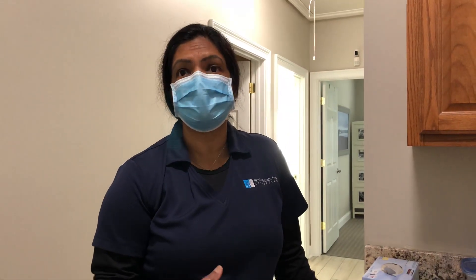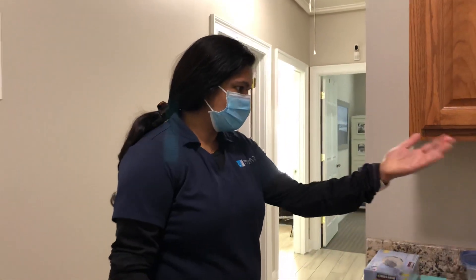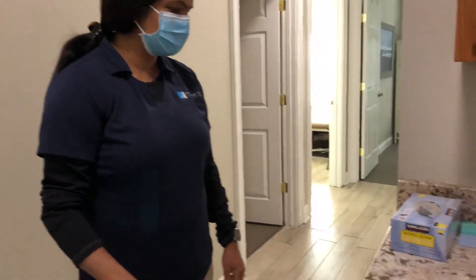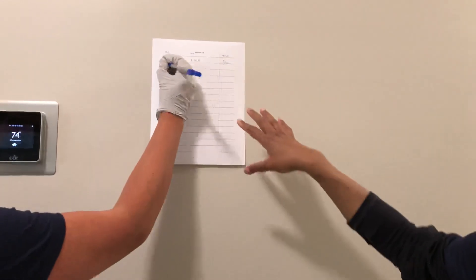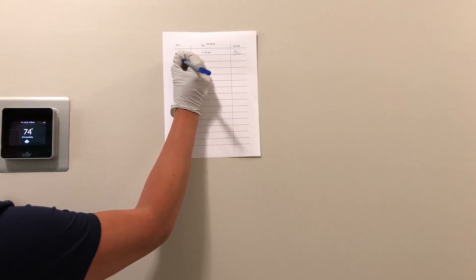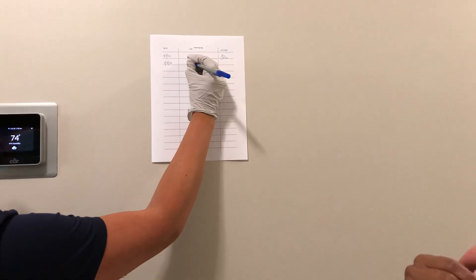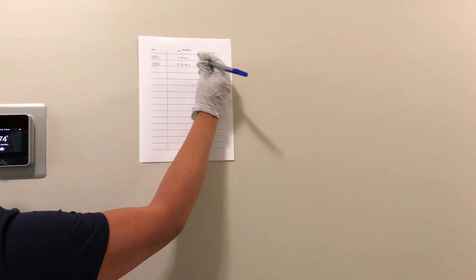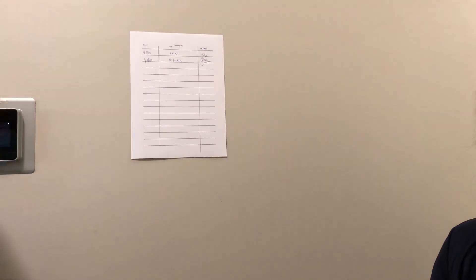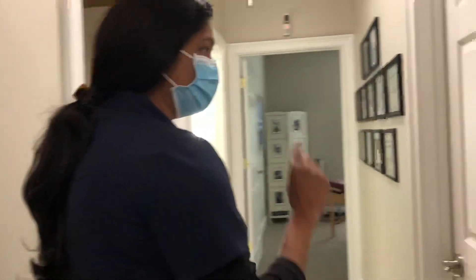The reason we started checking oxygen levels is because even when a patient is asymptomatic, they could have a drop in oxygen level due to COVID-19, so we are able to catch it even before they become symptomatic. Over there is our sink, and over here we have a log that we maintain — every time the area is cleaned, the staff write down the timing of when the cleaning was done.